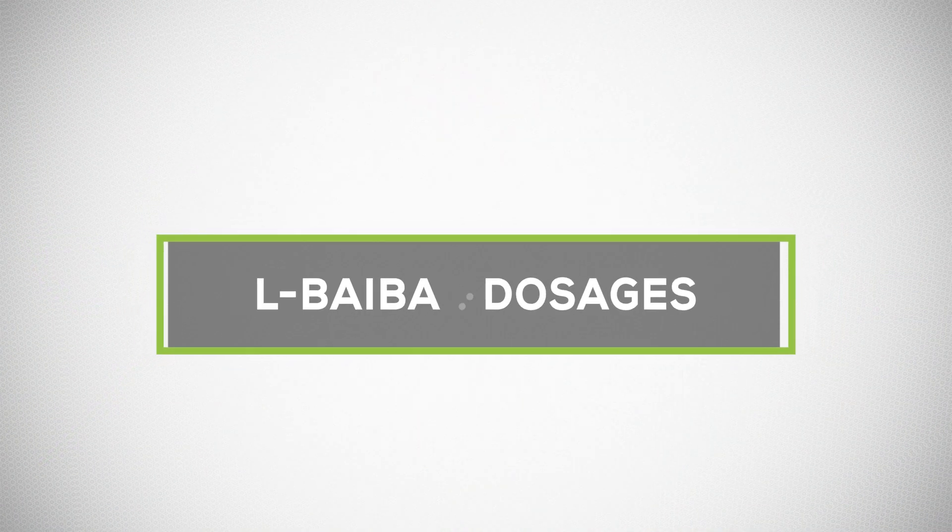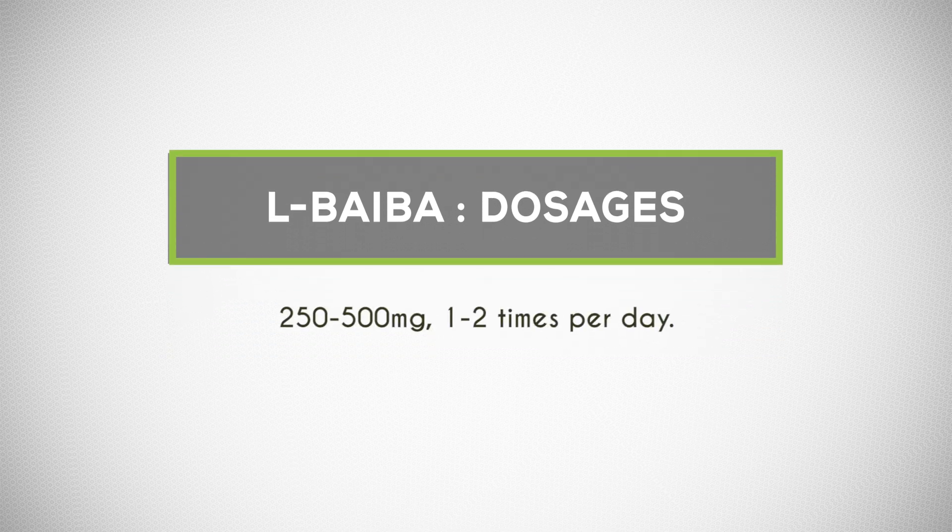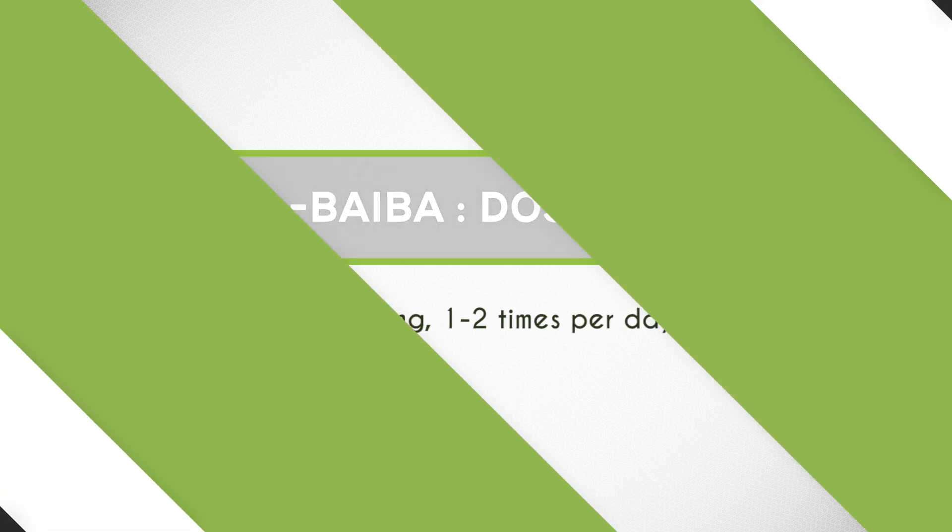BAIBA is definitely a versatile new supplement that deserves a lot more attention to help with fat burning goals. You'll see a link to BAIBA in the video description below. The suggested dosages are about 250 to 500 milligrams, once to twice per day. It does not need to be consumed with food. If you have any questions about BAIBA, you'll find it covered in blogs and articles on my website.